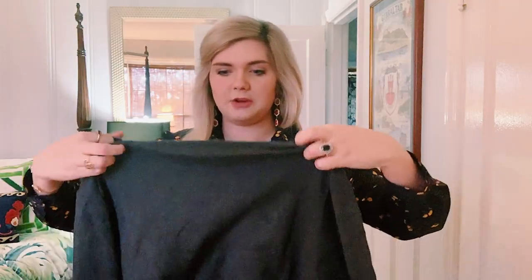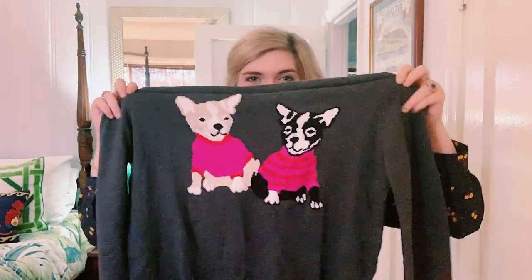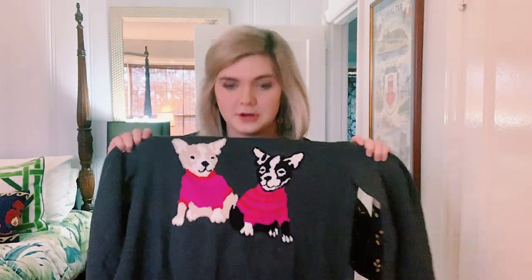Another shirt I got was this one — it's J.Crew Mercantile and it is a sweater with little French bulldogs on it, which is why I got it because I have a Frenchie. But they were weird looking in person, and this is more kitschy than I usually do. I like classic things. I think I ordered this pretty close to Valentine's Day. I will not be keeping this sweater, but it was fun and it fit fine.